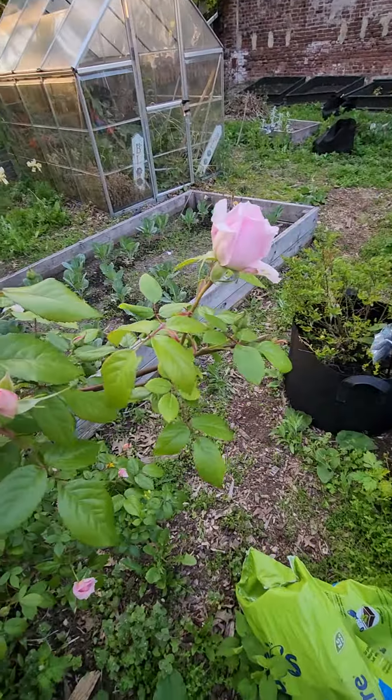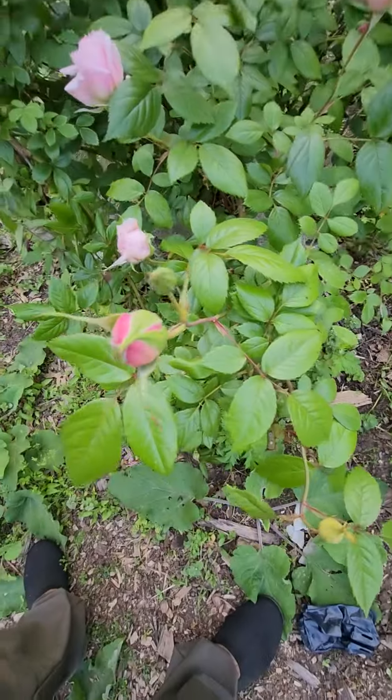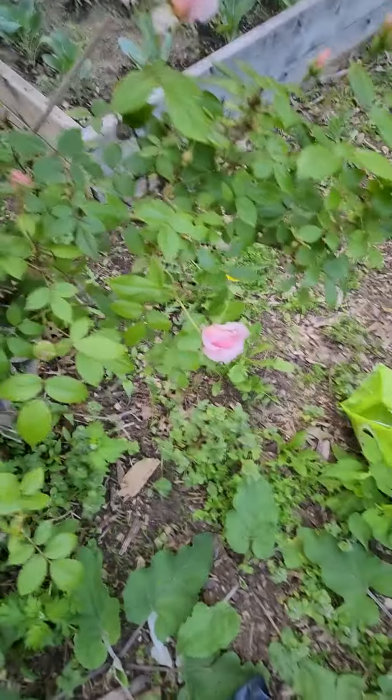Our rosebush is budding and flowering. Bud, flower, flower, flower, flower.